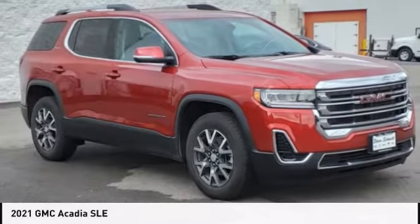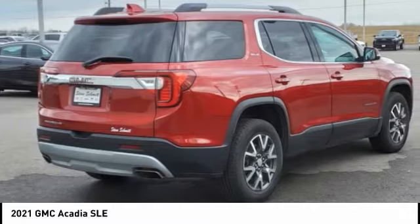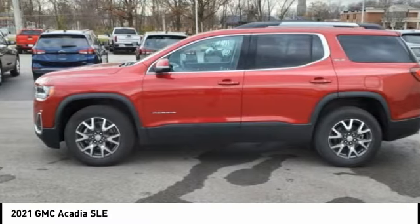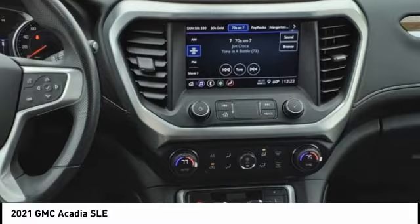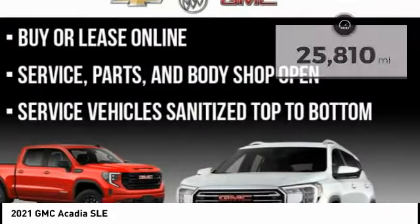The 2021 GMC Acadia has great capability coupled with exceptional safety, offering better highway fuel economy than any other 8-passenger SUV. With advanced technology and thoughtful ergonomics, the Acadia is a premium utility that rejects compromise.